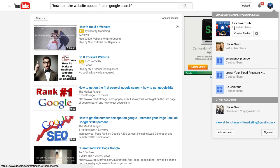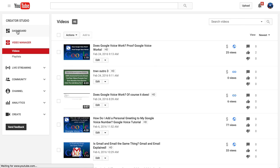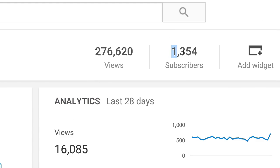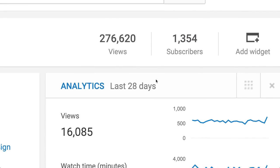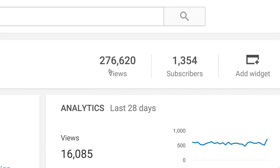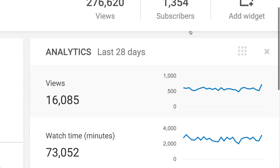It took me definitely a long time to get to this point. Going to my YouTube dashboard, I can show you that I have 1,354 subscribers — this is called authority. It took me quite a while to get that many people subscribing, but I do good content. Just in the last 28 days I've got 16,000 views on videos in this channel, and 276,000 views total, which is phenomenal. The number of subscribers you have is huge.